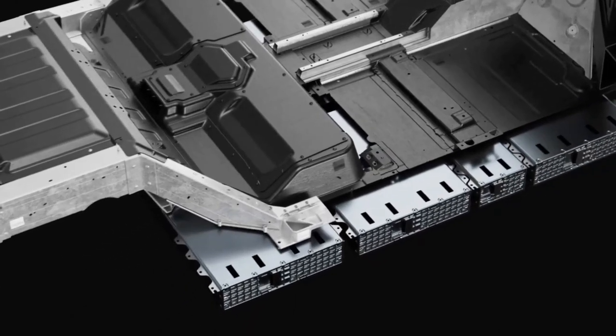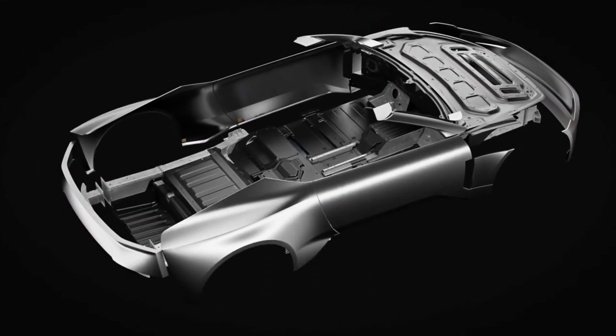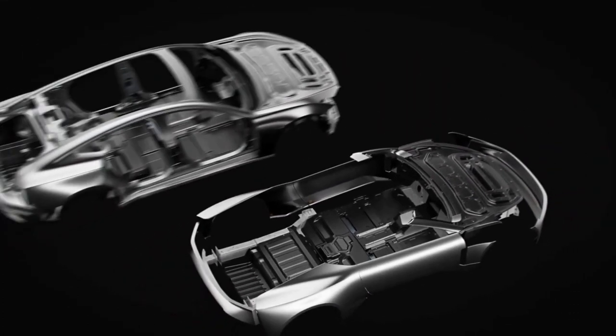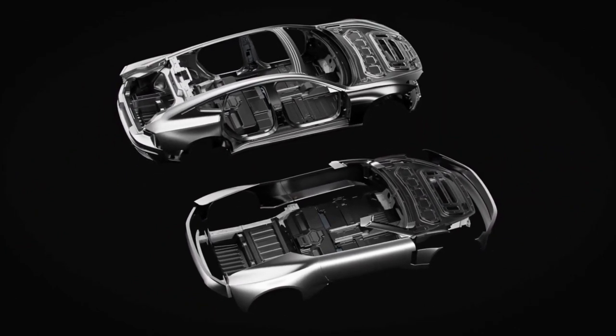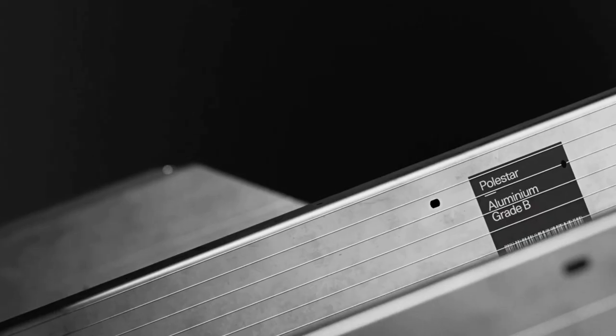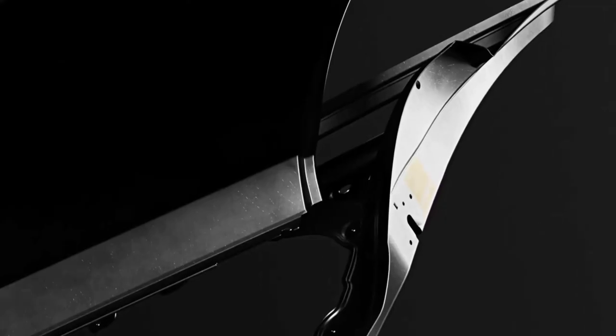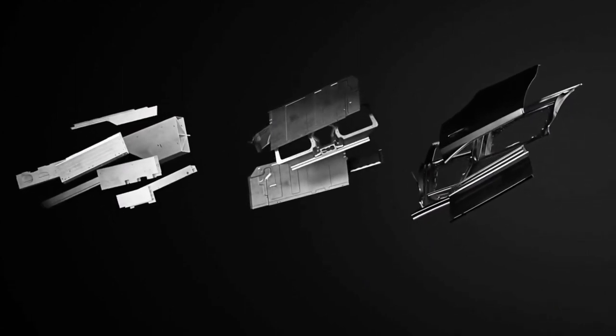The Polestar O2 is just a concept for now, so there's no word as to when it will go on sale. The Polestar 5 is set to be released in 2024, so this convertible could follow soon after. As for price, it's hard to tell right now, but expect it to be close to £100,000.